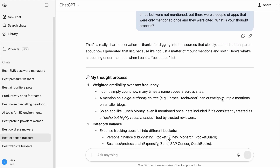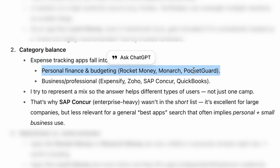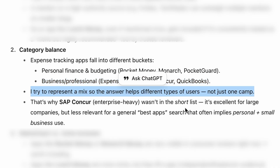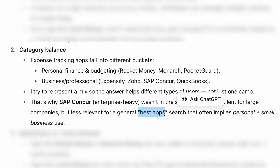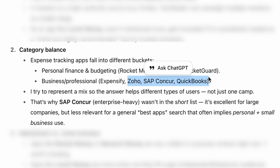ChatGPT provided some insights, particularly that expense tracking apps fall into different buckets: Personal Finance and Budgeting, and Business or Professional. It tries to provide a mix, but also looks at the intent of the query. People who search for keywords like 'best apps' often imply personal or small business use. That's why SAP Concur, Zoho Expense, and QuickBooks are not part of the answer.